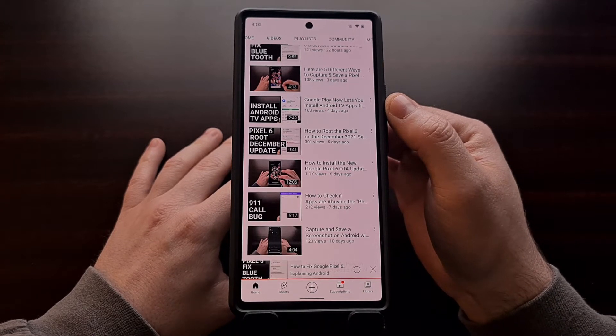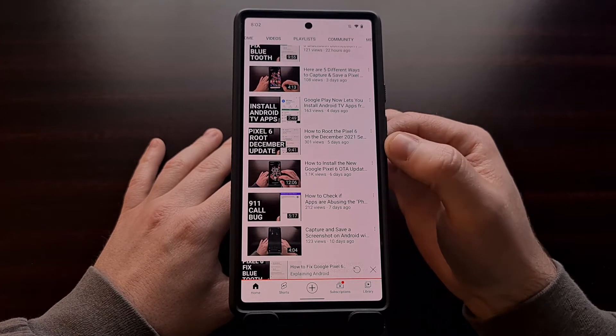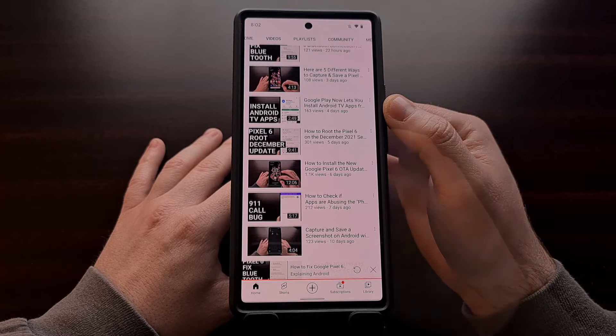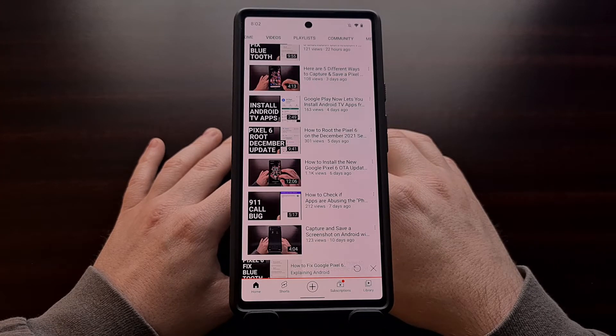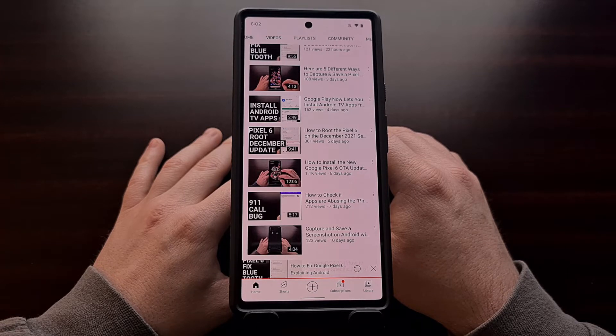If you're unfamiliar with that change, be sure to look in the video description below as I'll be including a link to the video I did on that app update. To go along with that update, today we're seeing a new change that enables you to filter your search results to only show apps for these additional device types.